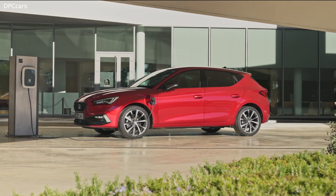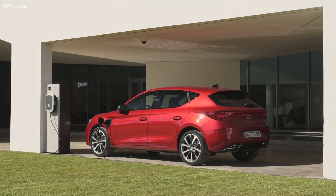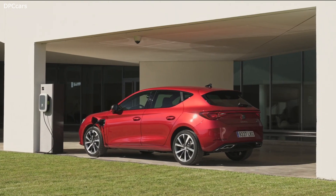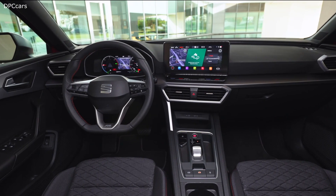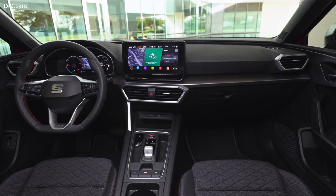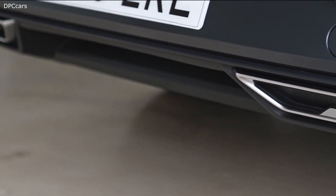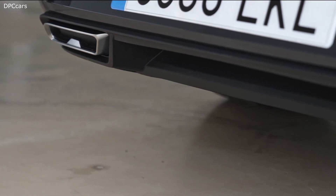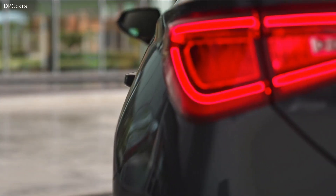Mirroring the Golf GTE and Octavia, the 4th generation SEAT Leon is getting a plug-in hybrid derivative with a 1.4 litre TSI engine, an electric motor, a 6-speed DSG and a 13 kilowatt-hour lithium-ion battery pack. It will have a combined output of 204 horsepower and an electric range of around 37 miles, which is 60 kilometers per WLTP.